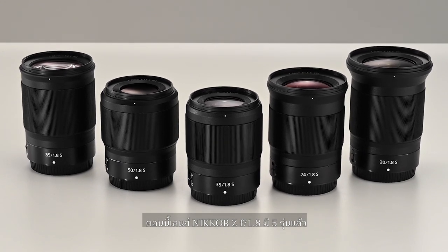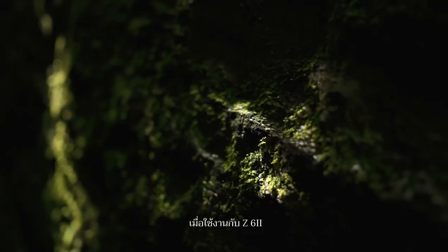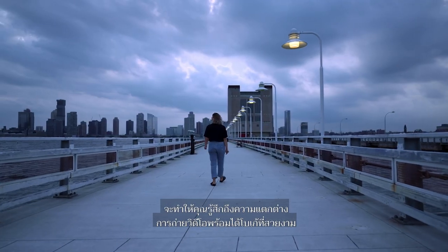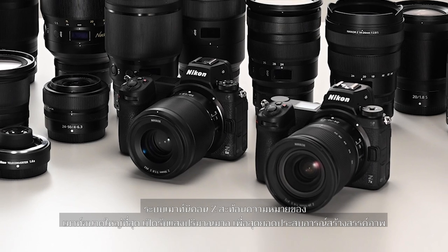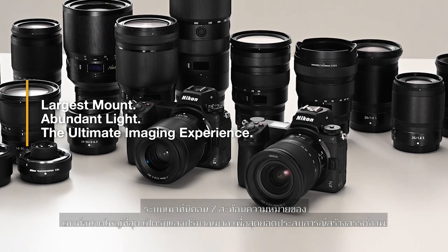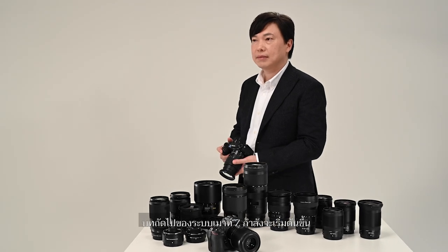The Nikon Z F1.8 series now has five lenses. When combined with the Z6II, they let you make a distinct difference in your video shooting with beautiful bokeh from wide-angle to medium telephoto. The Nikon Z6II and the Z-Mount system means the largest mount, abundant light, and the ultimate imaging experience. The next chapter of the Z-Mount system is about to begin.